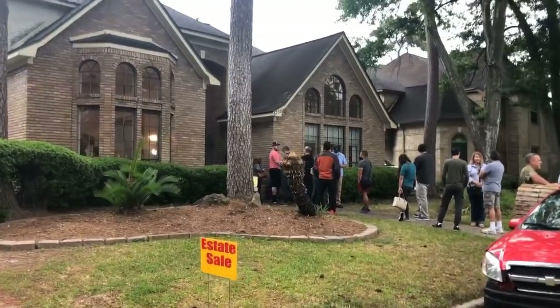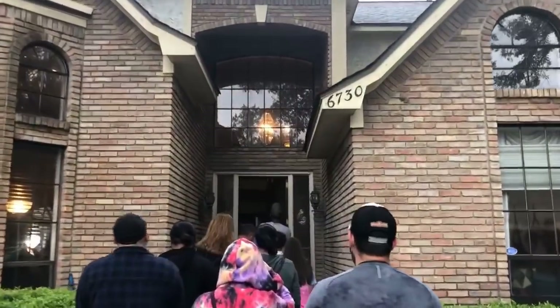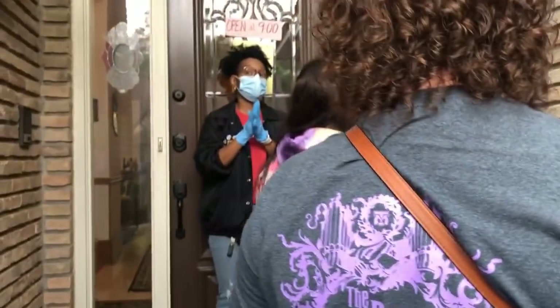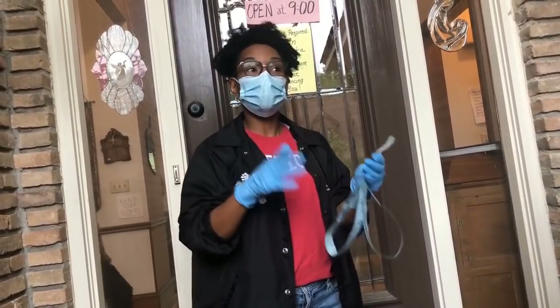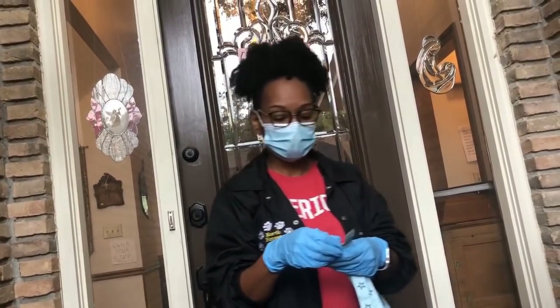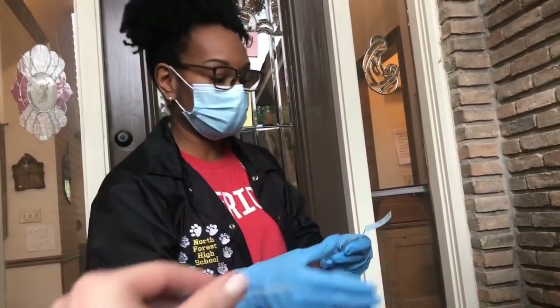I'm glad we could quickly find an estate sale in the area since we got rained out from our garage sales. They're letting 20 people in at a time, so we're at the head of the line now. Because we're social distancing, we're not letting everyone in at one time — go to a room that maybe has one or two people in it; if it's too crowded, go to a different room.